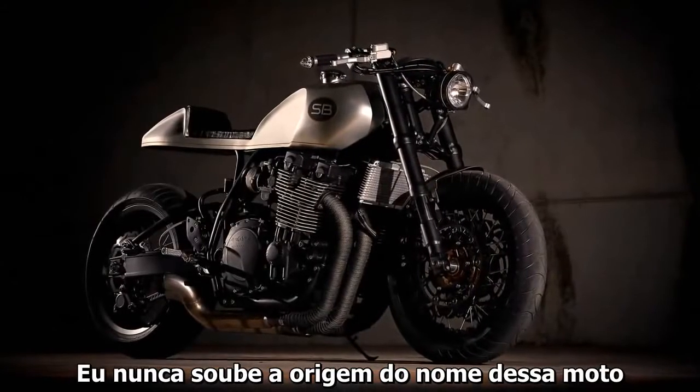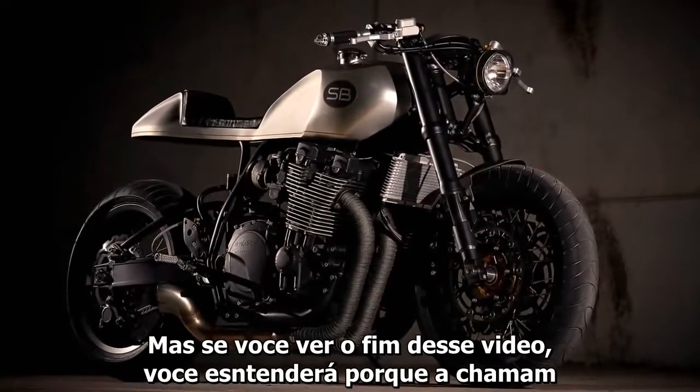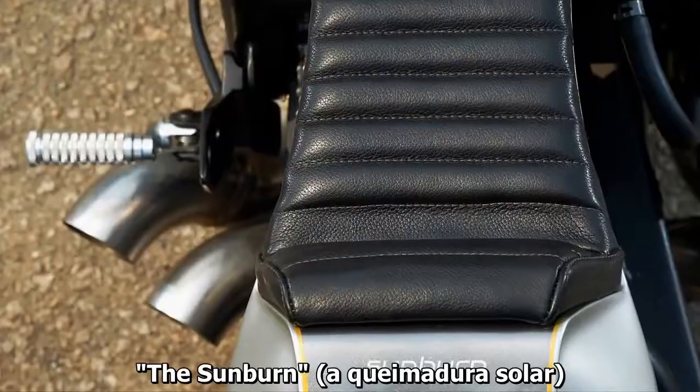I never knew the origin of the name of this bike, but if you see the end of this video, you will understand why they call it the Sunburn.